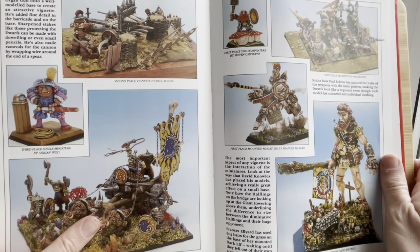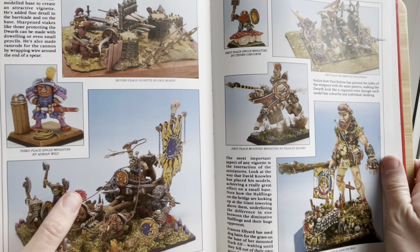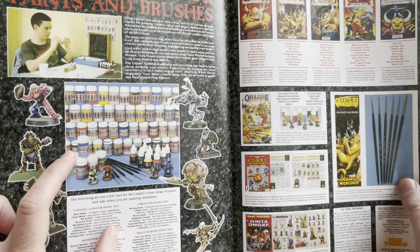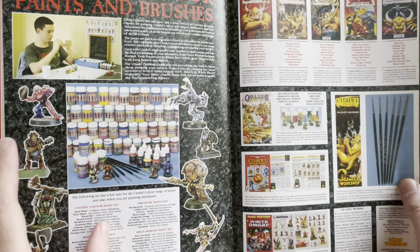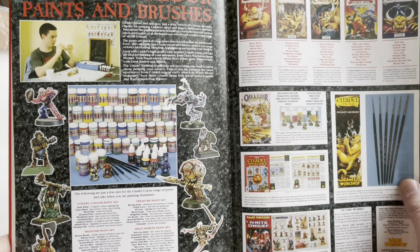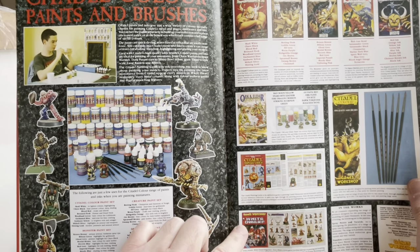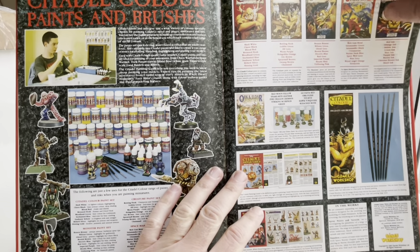I had this little Dwarf organ gun even quite recently, but I got rid of it because the one I had was just bashed and bent — you can get such nicer things these days by way of STLs. And now, I suppose what's all this? So I never had paints that looked like this, which means I must have started after this point. I remember that guy — Blood Bowl. Citadel paints and inks give you a wide variety of colours, specially chosen for painting Citadel metal and plastic miniatures and kits. The Citadel Painting Guide tells you everything you need to know.